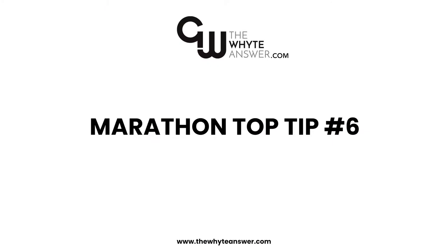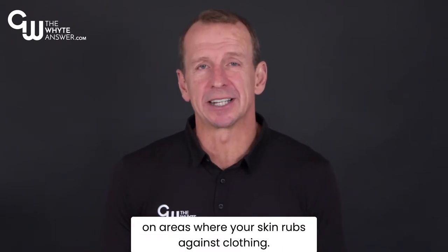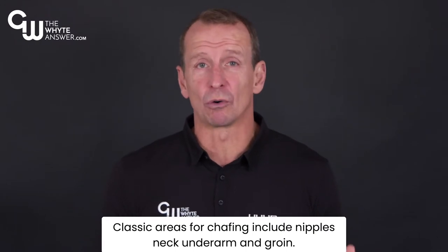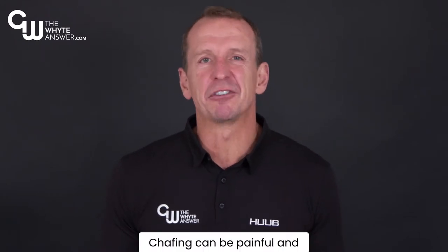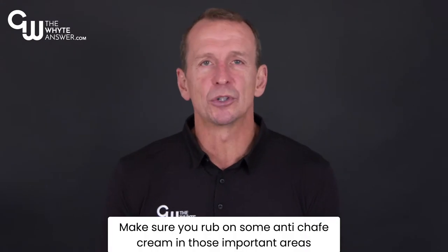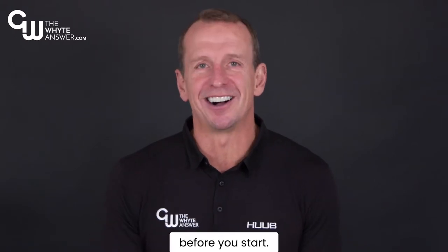Tip 6. Anti-chafe. It is common to suffer skin chafing on areas where your skin rubs against clothing. Classic areas for chafing include nipples, neck, underarm and groin. Chafing can be painful and significantly reduce your enjoyment and performance. Make sure you rub on some anti-chafe cream in those important areas before you start.